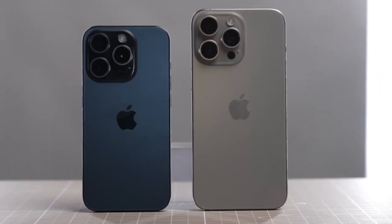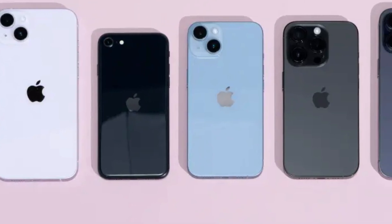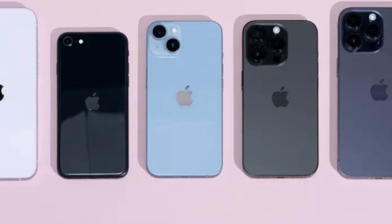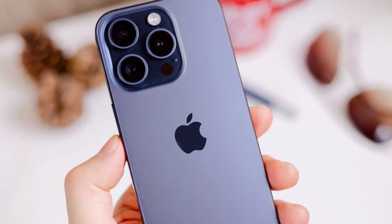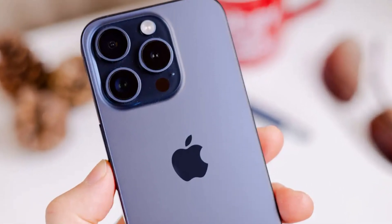No matter which iPhone 16 you choose, you're getting top-of-the-line power. All iPhone 16 models will come with at least 8 gigabytes of RAM. This is a huge jump from previous models where RAM varied depending on the price you paid.